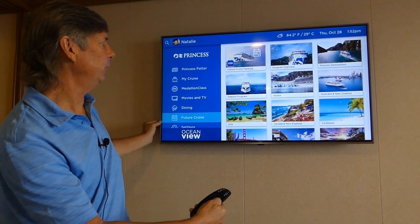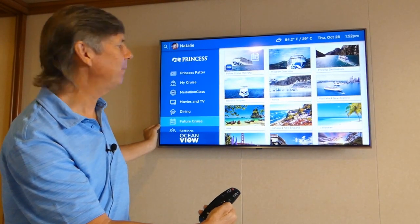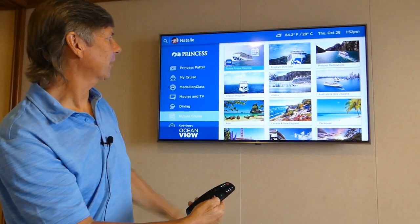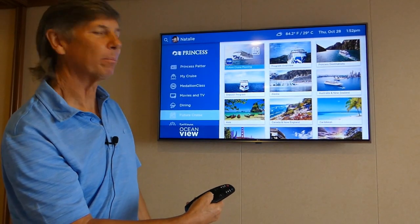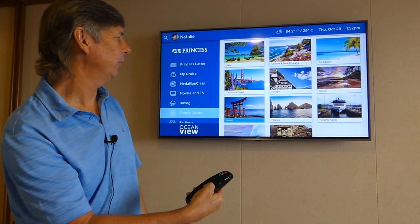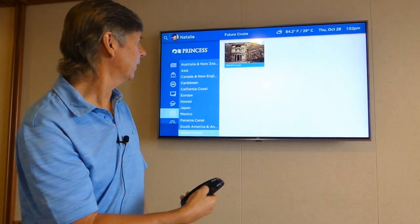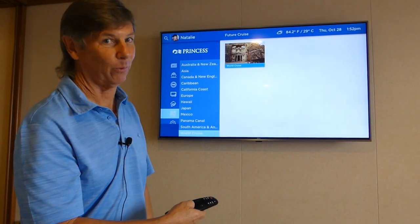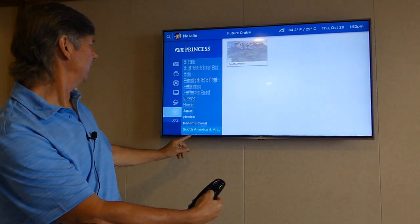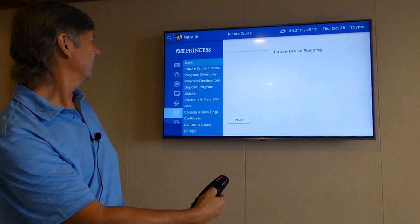The next one down is Future Cruise. While you're on board, you have to plan your next cruise — there's no better time. You have the time, you're excited, you love cruising, where are you going to go next? It talks about all the different destinations and the program. Future cruise planning is available. Hit the center button and all of the world cruise planning is right at your fingertips. You can go through all the different options available.